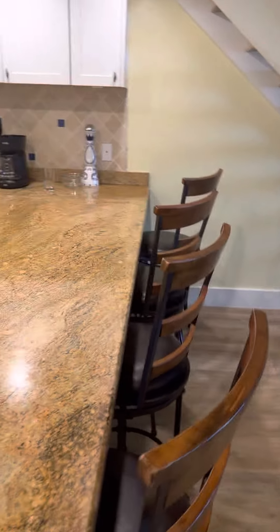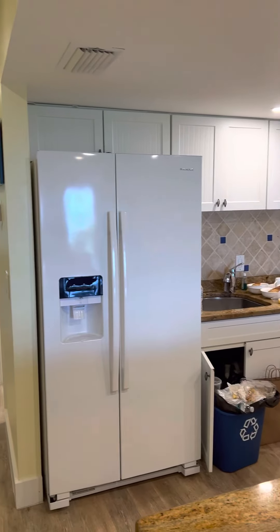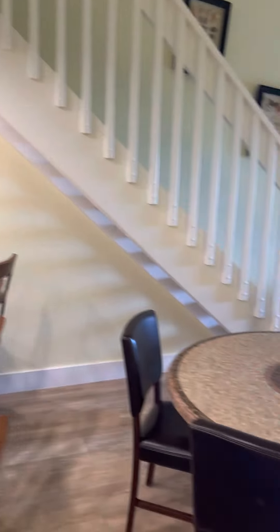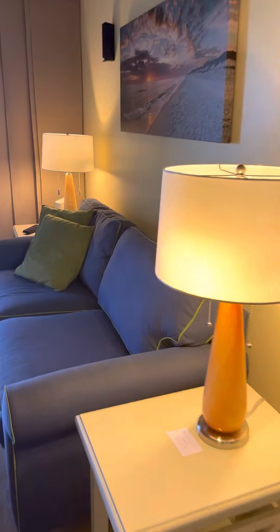Kitchen. Not that you're going to be cooking much when you're here, because they do have restaurants and bars on site. Plus, as you venture out onto Captiva, plenty of places there too.